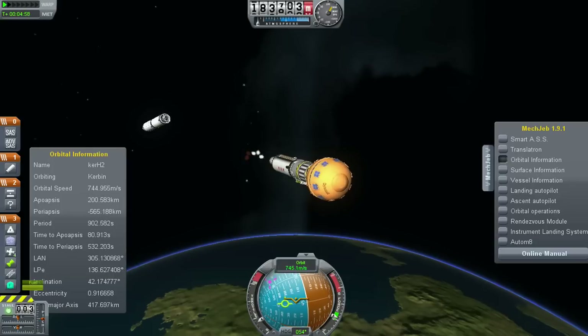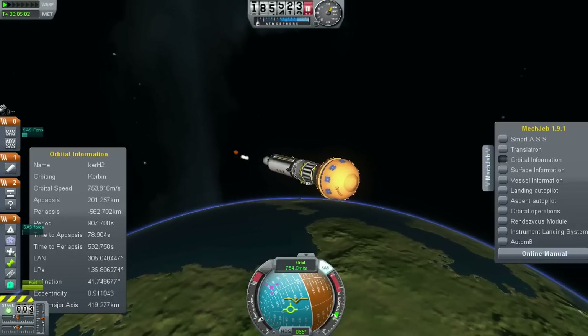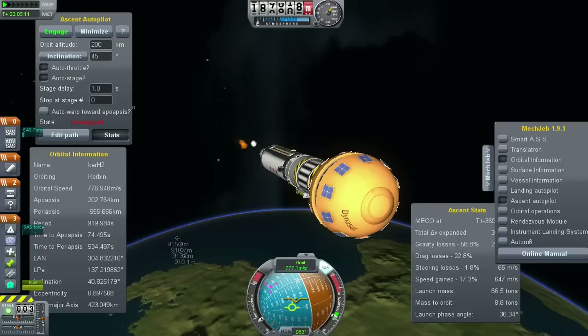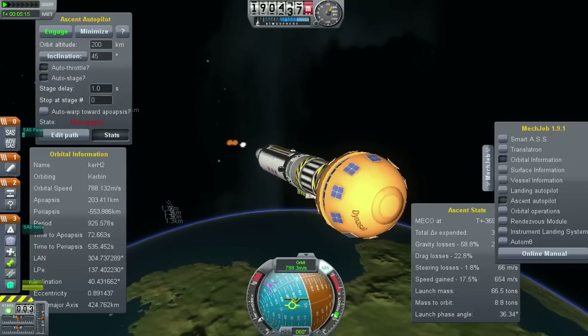We have ignition and full thrust on the RL-10. Centaur closed loop steering has been enabled. Small body rates associated with closed loop steering. Vehicle tank pressures are being ramped down as expected. Centaur PU has been commanded to oxidizer-rich fixed angles for the early part of this 6-minute and 2-second burn.